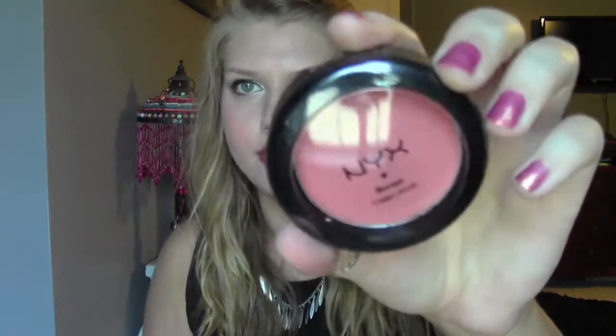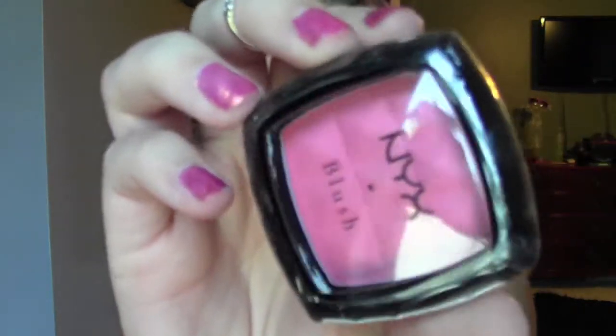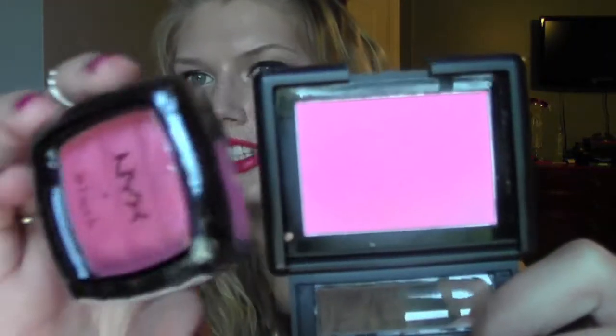I got a NYX cream blush in Rose Petal - I haven't even opened this yet. I also got the NYX blush in Borgios Pink. I love it because it's kind of a spicy pink - not a hot pink, more of a mauve pink. It's really pretty. And I got the Naked Basics palette - I won't take it out because you've already seen it a million times, but I'm super excited about it.